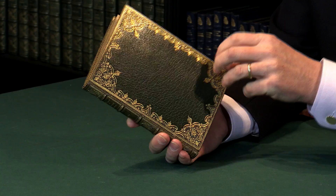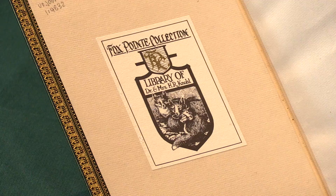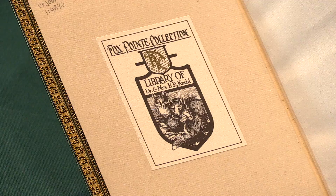It comes from the collection of Dr. Howard Knoll, with his bookplate here. He had a very nice collection — he collected Wing and STC books, so early English books up to 1700. This is one of his star items in his collection — a very nice book indeed.